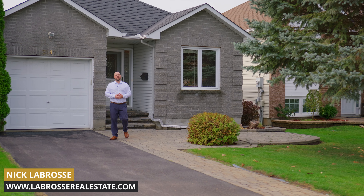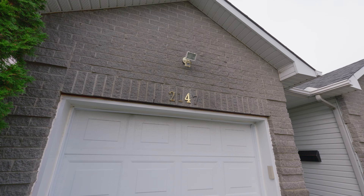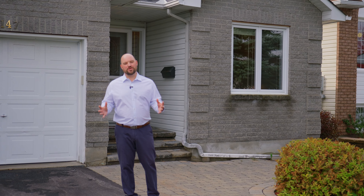Hi, I'm Nick Labros with the Labros Real Estate Group, and welcome to my newest listing, 2147 Cecile, here in the heart of Rockland. This stunning bungalow features three beds, three baths, fully finished basement, and beautiful landscaping. I can't wait to show you around.